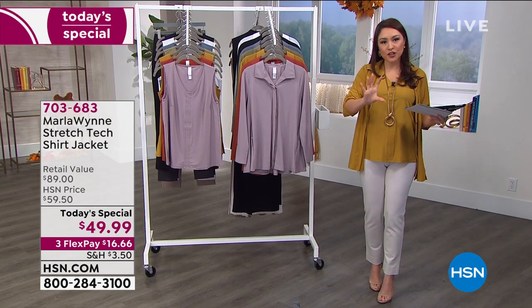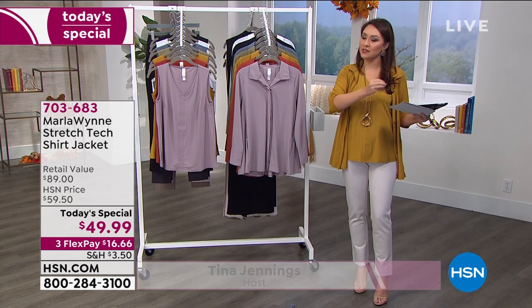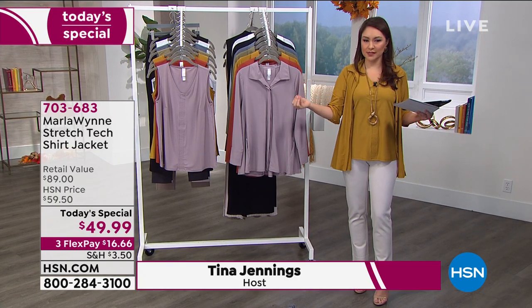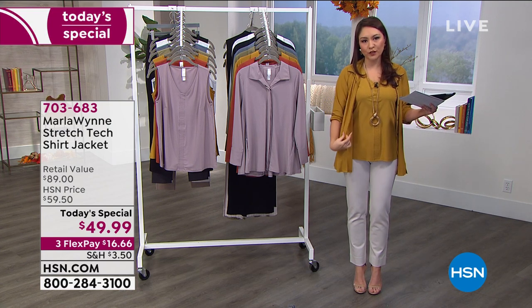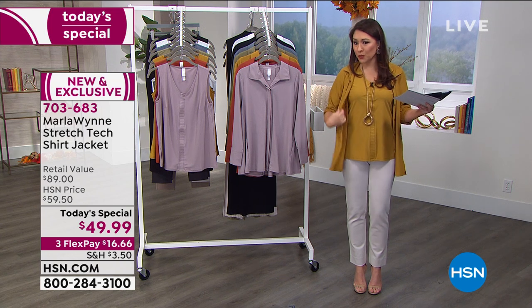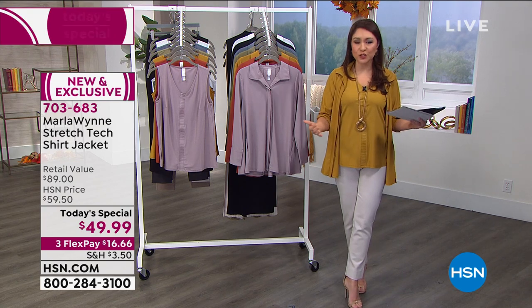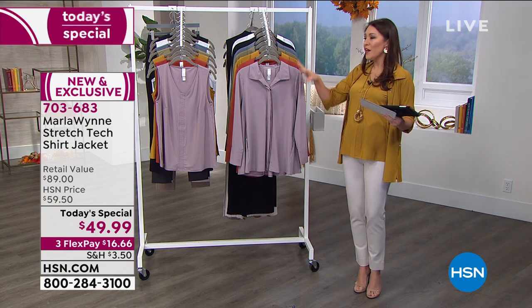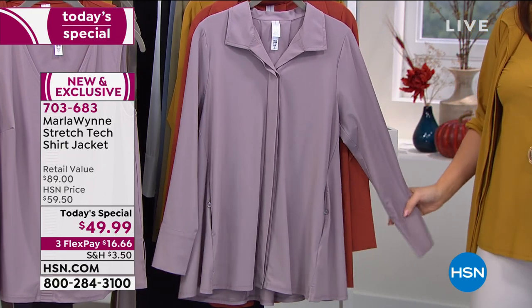It is a shirt. It is a jacket. It has got that cool hand to it, so this is going to be able to travel from season to season. Button it up, tuck it in — it has a light enough feel that it won't bunch if you want to tuck it in. Belt it, do it with some lounge pants. I could stay here all night and tell you the different ways you can wear this shirt.